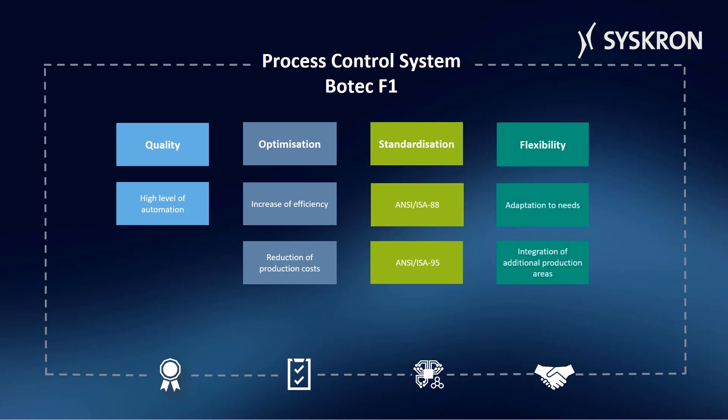The system can be flexibly adapted to the needs of the client or situation. Additional production areas can be automated with the existing system, and MES or ERP systems can be easily connected. In Botec, visualization and batch functions are separated.